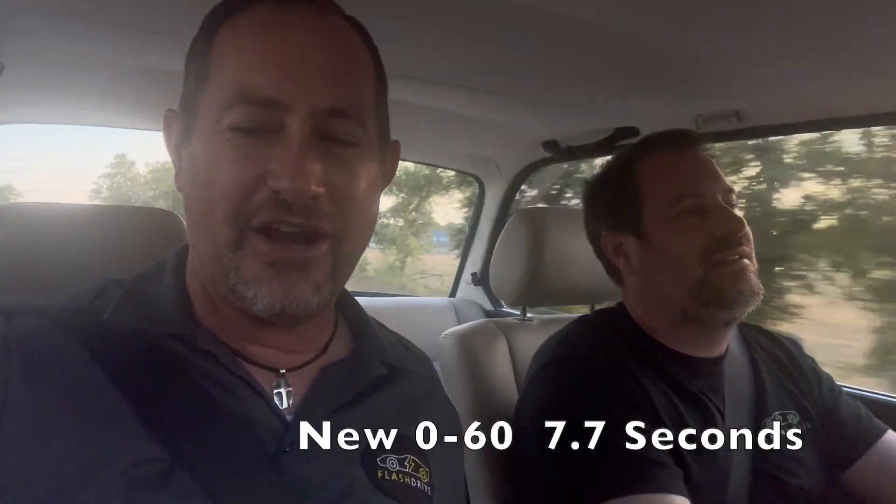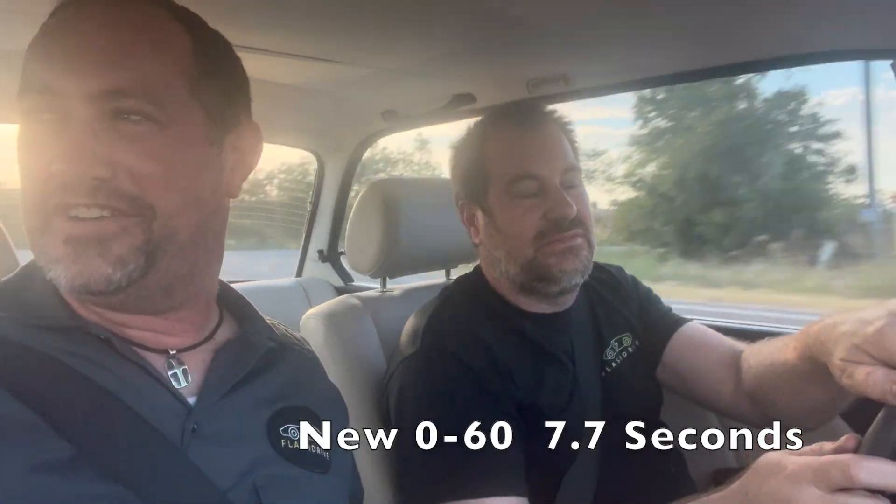It handles like it's on rails, even up a hill like this — probably pulling a thousand amps. It actually gets really good range too: about 130 miles. Pretty good for dual motors — good power.